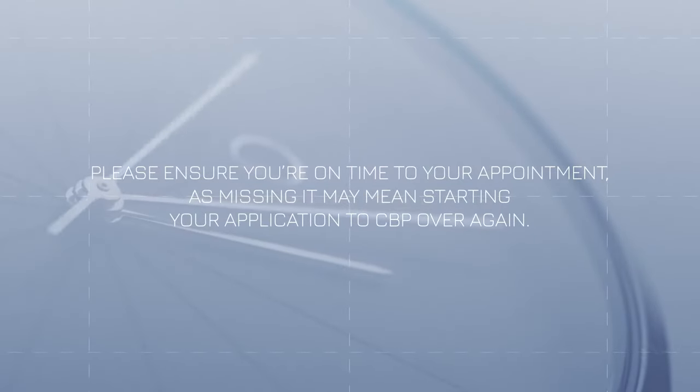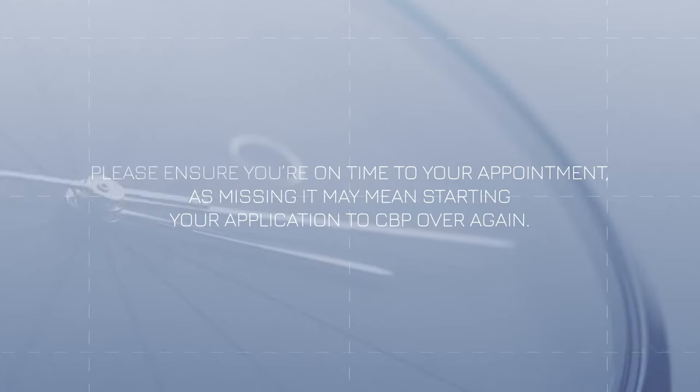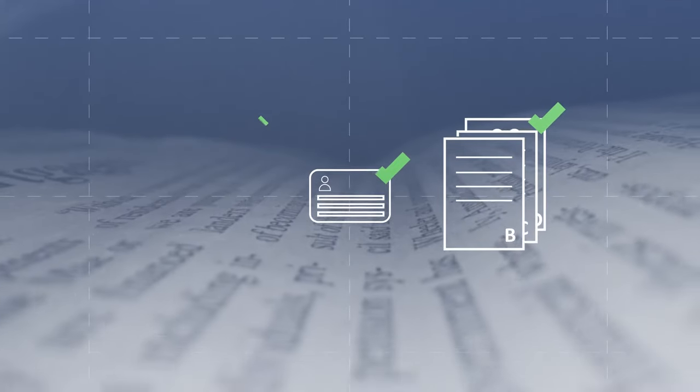Please ensure you're on time to your appointment, as missing it may mean starting your application to CBP over again. Complete the questionnaire before your exam and bring all paperwork, ID, and other documents we've requested, including your most recent glasses or contact lens prescription, if you have one.